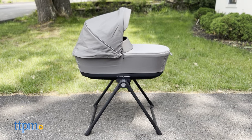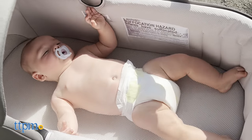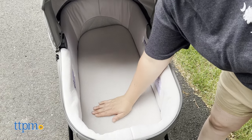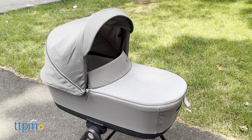The Electa bassinet and stand come in the same colors as the stroller. We're reviewing the Tribeca Green one today. The bassinet can be used from birth to six months. The bassinet is approved for overnight sleeping and can be used with or without the stand. With the bassinet's large internal dimensions — 31.10 inches by 14.57 inches — your baby can lay down comfortably even when wrapped up in warm clothes.